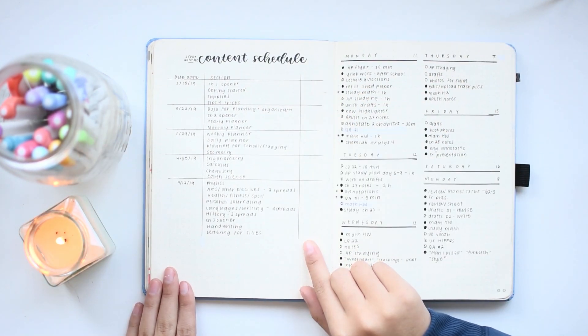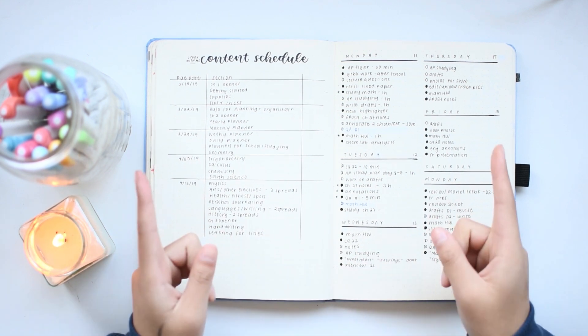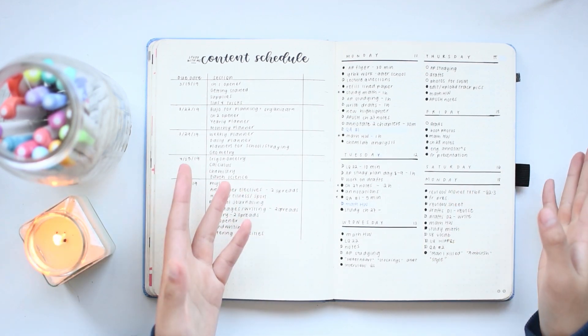This is a planning setup I made for writing all of the chapters of my book, Study With Me, which I will link in the cards and description if you haven't heard about Study With Me, my student guide to bullet journaling yet.